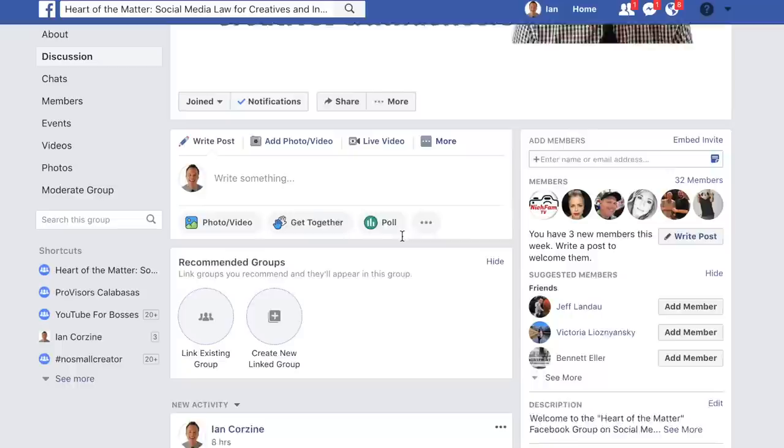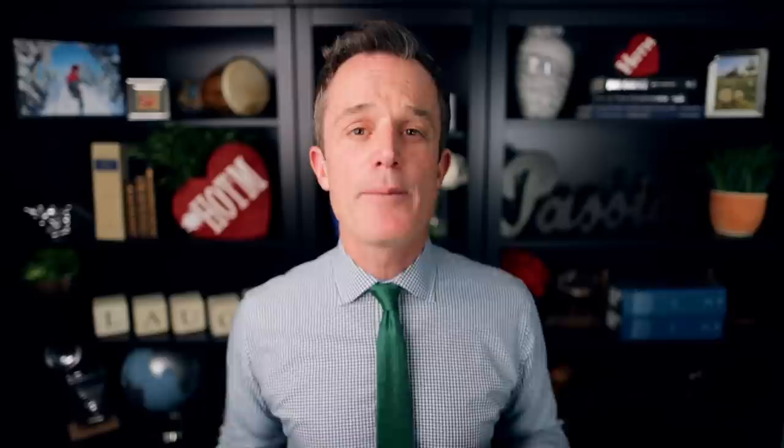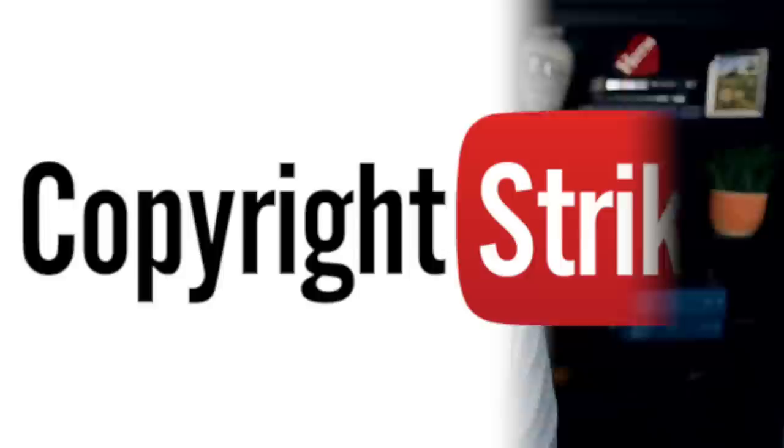You can find a link to the group in the description section below. If you liked this video, don't forget to hit the like button and subscribe. If you hit the bell button, you'll be notified every Wednesday when a new Heart of the Matter video comes out. Today we've been talking about trademarks, but if you've ever thought about copyrights — do you know how to avoid copyright strikes on YouTube? I made a video about fair use and how to avoid copyright strikes on YouTube. You can watch it by clicking the card right there.